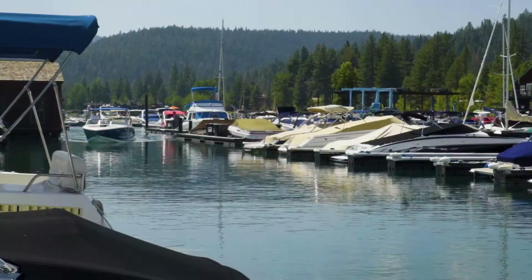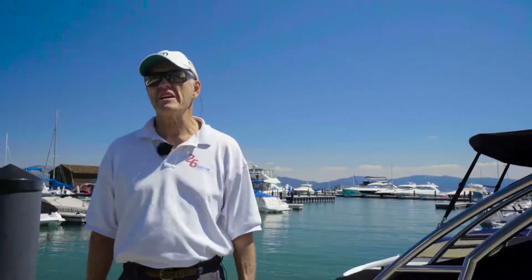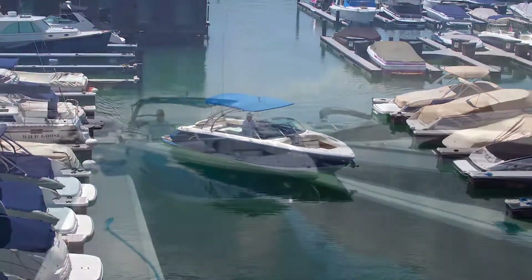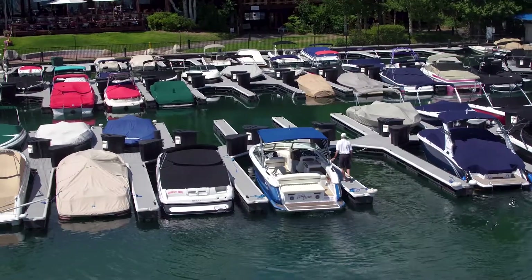Hi, I'm Jim Corsier with Sierra Sotheby's International Realty, and I'm here at the Tall City Marina on the northwest corner of the lake, which is an excellent place to start and end all your boating adventures. I thought I'd give you a quick tour.